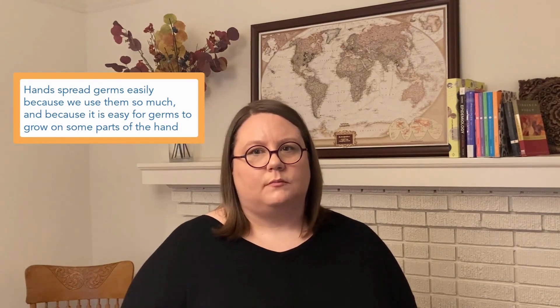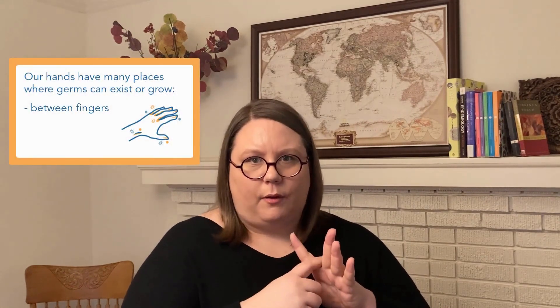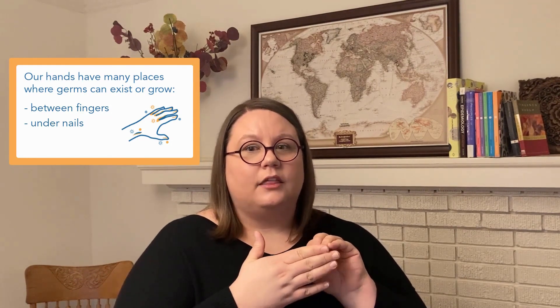Hands are really good at spreading germs because we use them so much, yes. But it's also because parts of our hands are pretty welcoming to germs — they're pretty great at growing bugs. In between our fingers it's warm and it can be damp, and germs love this environment; it's a great place to grow bacteria. Same thing under our nails — underneath there they're warm, they're damp, they're dark. Another great place with dirt, skin cells, and other nutrients that bacteria can live in and grow in.